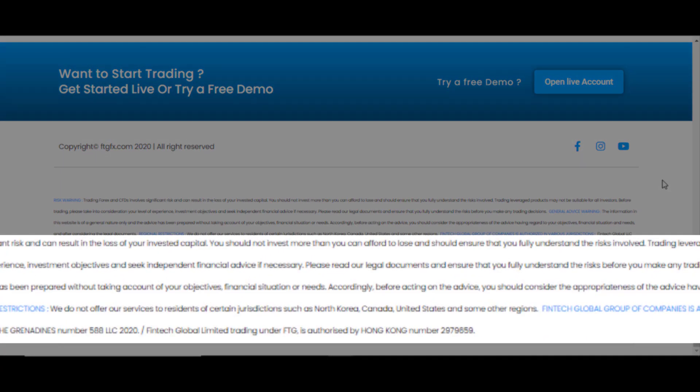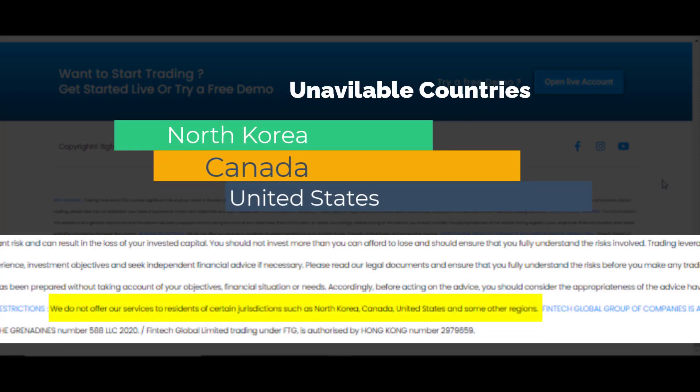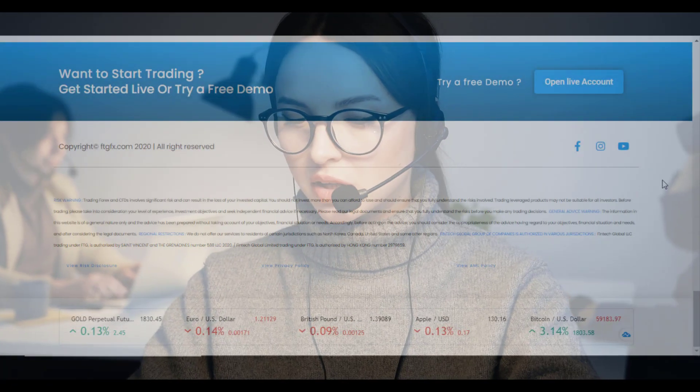Please note that FTG doesn't provide their service to these countries: North Korea, Canada, United States, and some other regions as well. To find out more about those regions, you have to contact their support center.